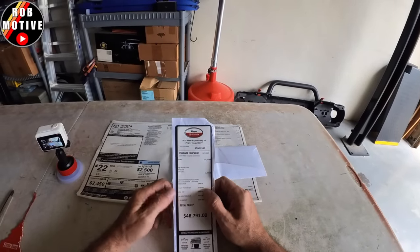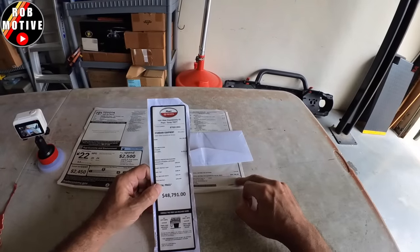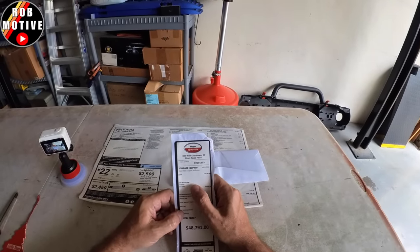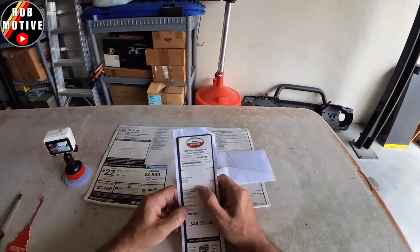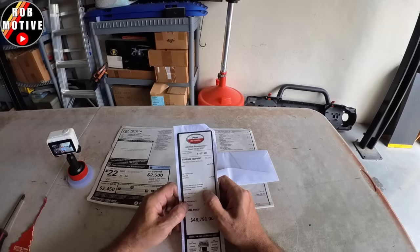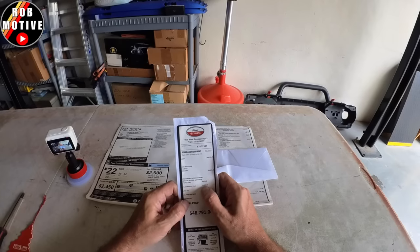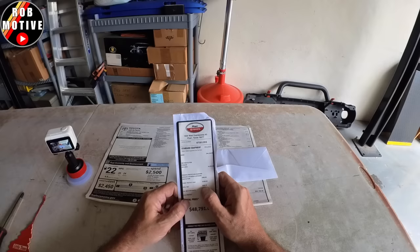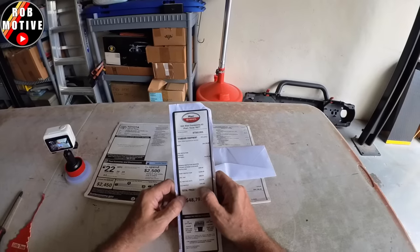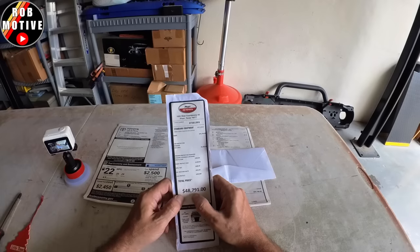But there was an addendum to that price. They were also going to charge for a total protection package at $4,595, diamond ceramic interior and exterior protection for $995, paint protection film $1,500, Expel tint $680, all-weather mats $425, and Flex Protect security for $995. That would have brought the price of this truck to $48,791. I did not pay anywhere near that.